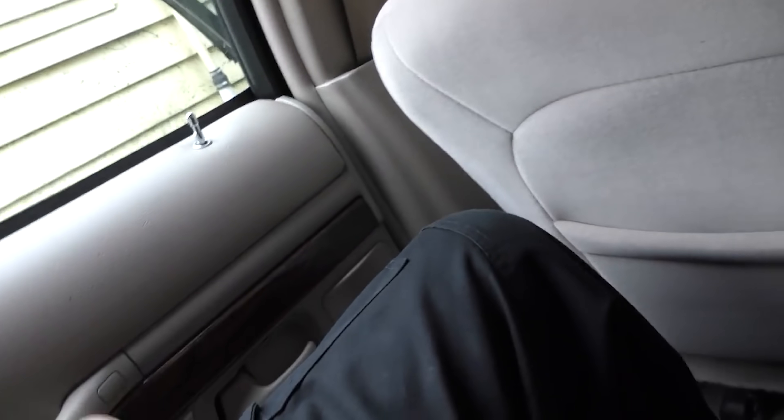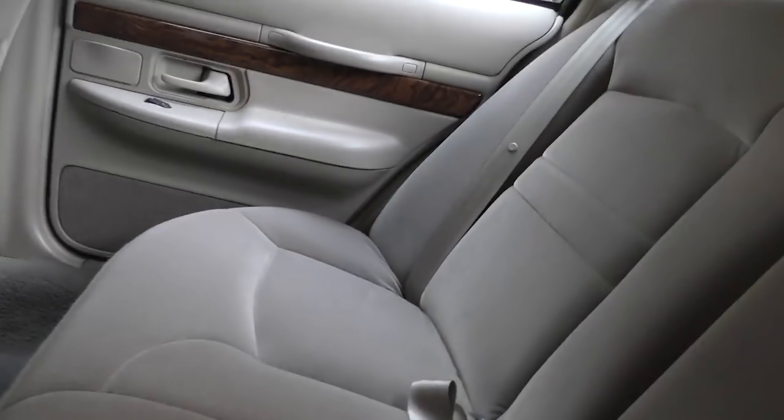Tons of headroom for you big people — I still got a whole bunch of room before my head hits. Check out the back seat: a lot of leg room. Nice solid door too. There's a lot of room inside this thing — it is not small.